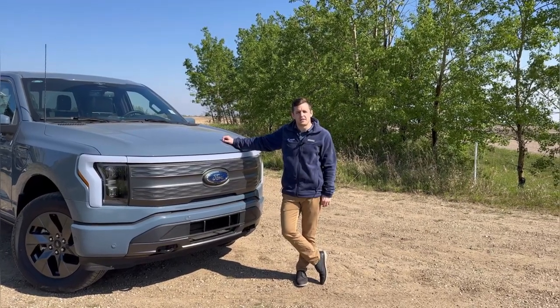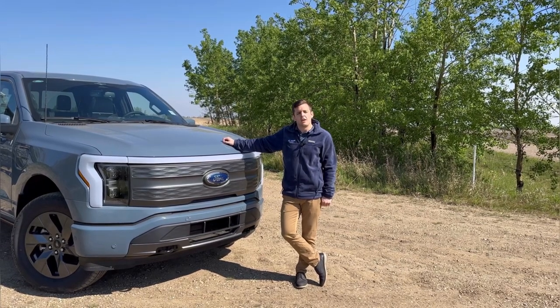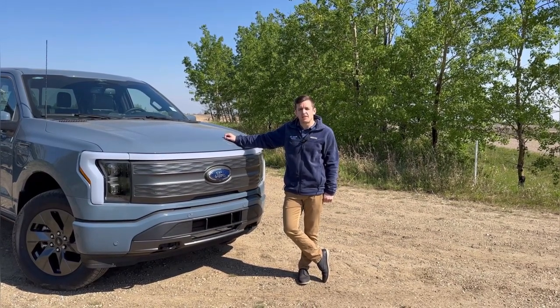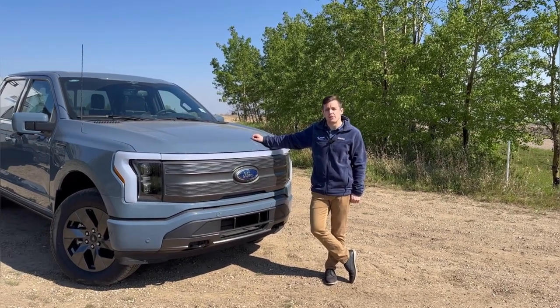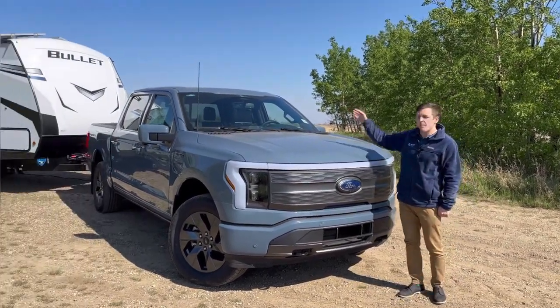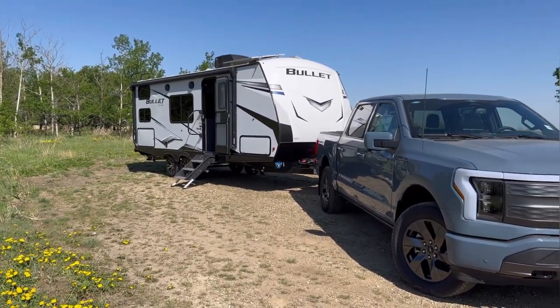Hey folks, Aaron here with Lamb Ford Sales and I'm standing next to the 2023 F-150 Lightning. A lot of our customers have been intrigued by this vehicle but might have questions about its capabilities, so we decided that we would tow this 4,800 pound bullet trailer just to show you the capabilities that this electric truck has to offer.